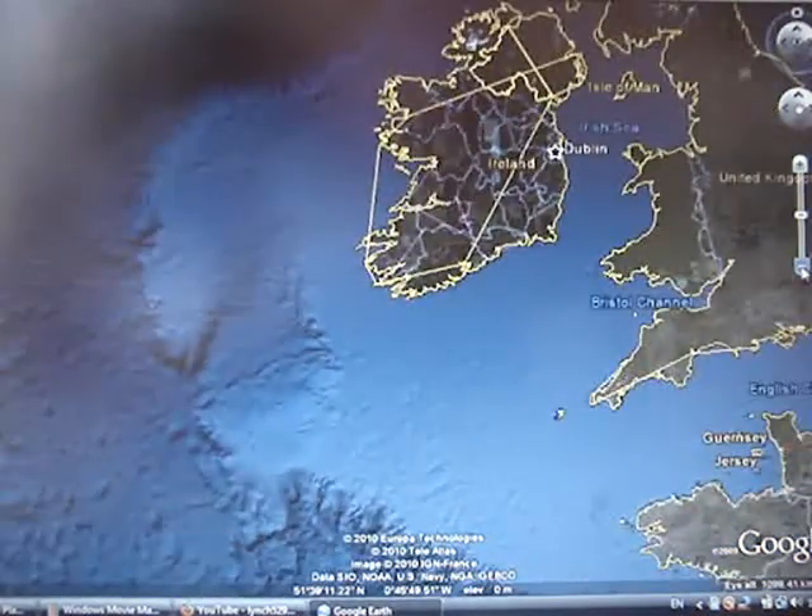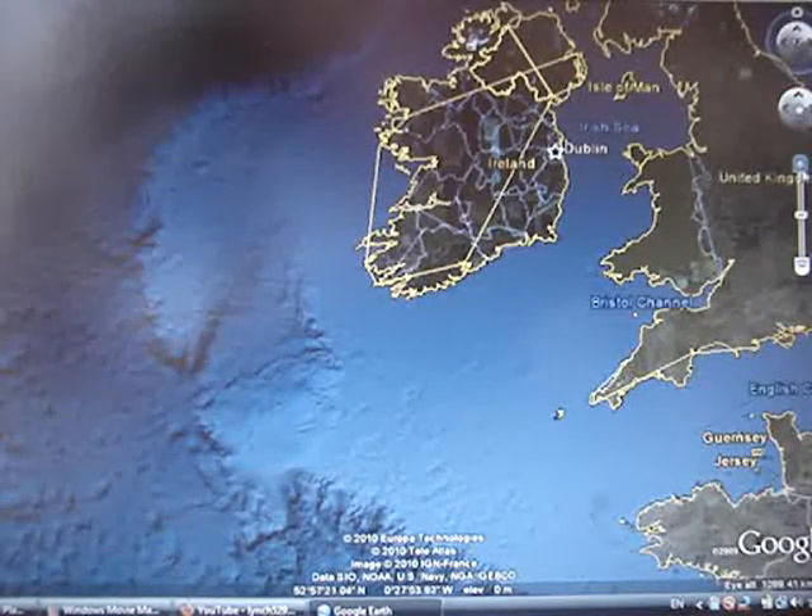I'm going to use Google Earth here to show you what part of Ireland we're actually in. If I zoom out here, you can see the country, and I'll zoom back in again. Right down here in the south is Baltimore — see it coming up there.